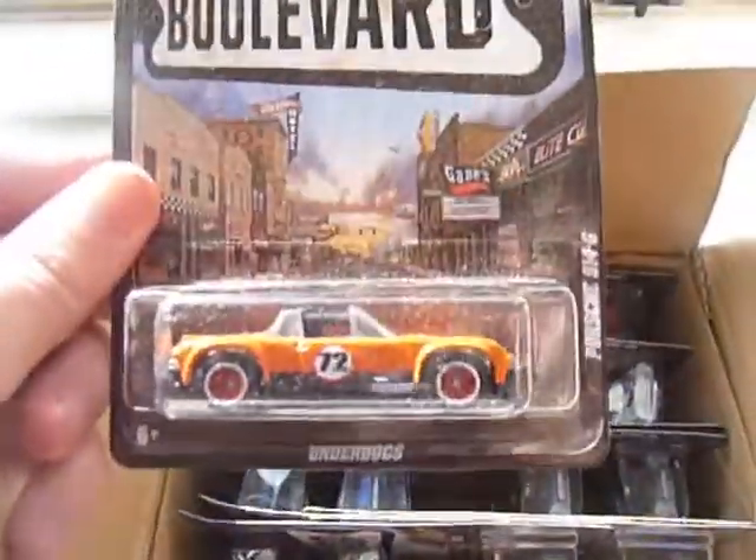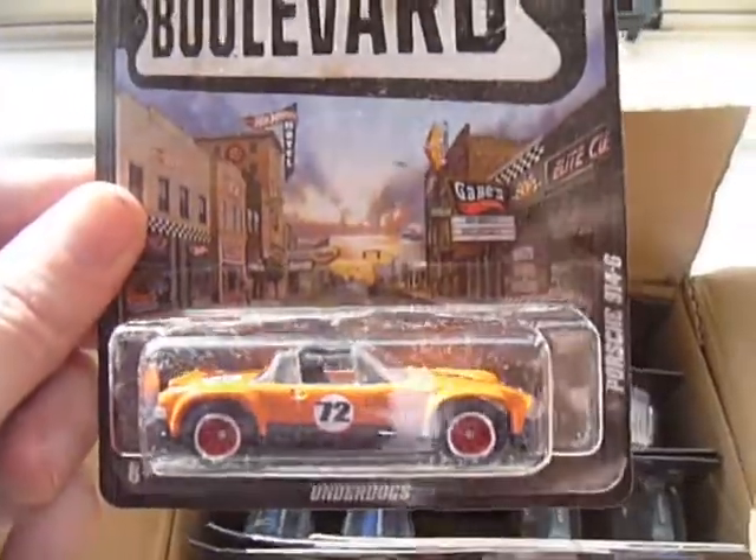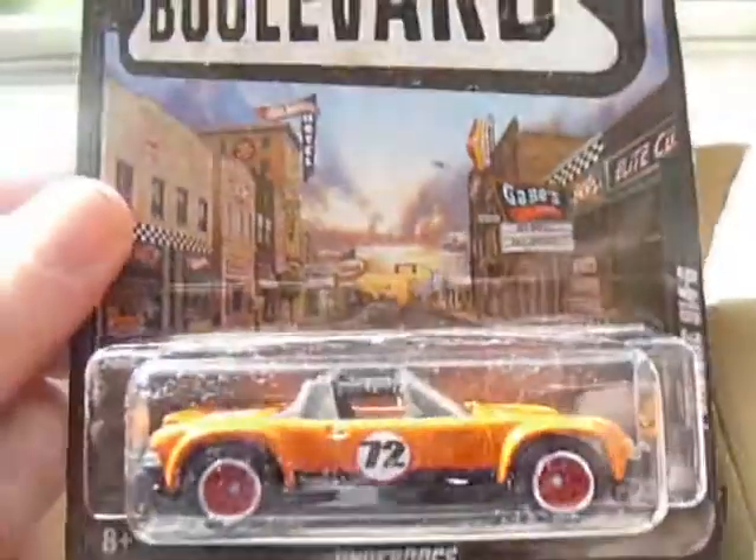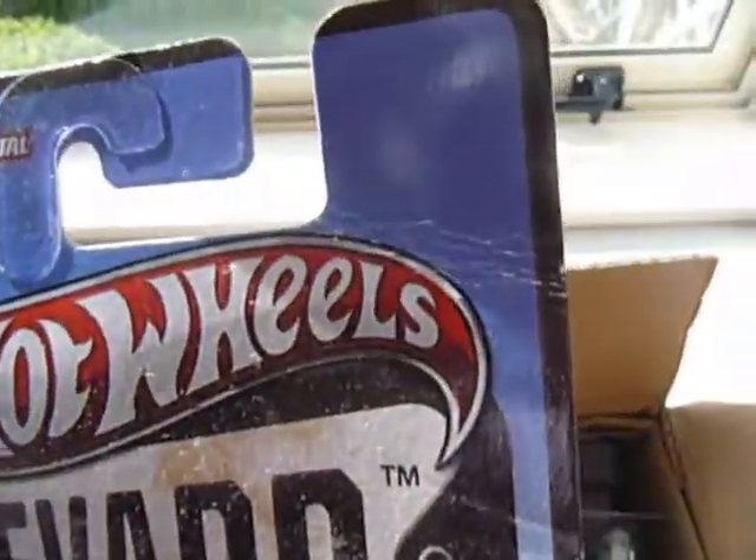We've got three of these Porsche 911 4-Dash-6. Nice racing car deco on it, and it's a Porsche, so that's an instant win. A little bit of damage on the card though.